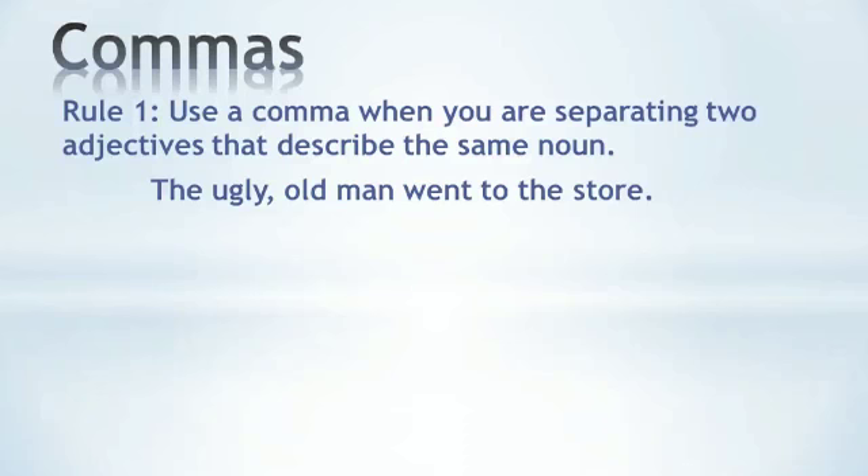There are a few rules to commas, which we will review in detail. Rule number one is to use a comma when you are separating two adjectives that describe the same noun. For example, 'the ugly, old man went to the store.' Ugly and old are both describing the man, so use a comma between the two adjectives.